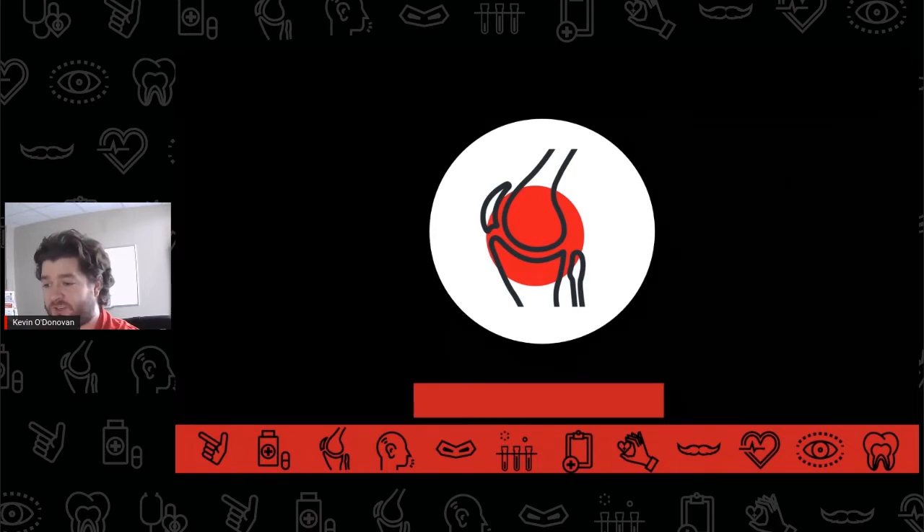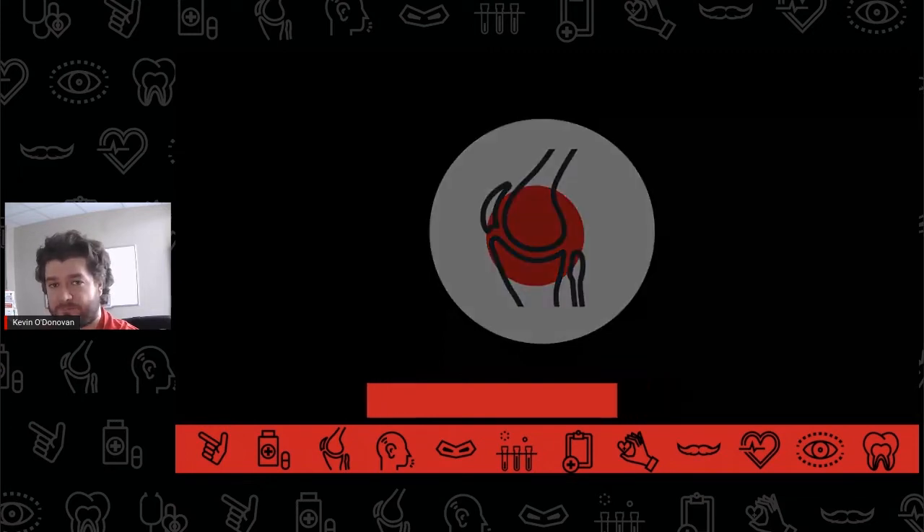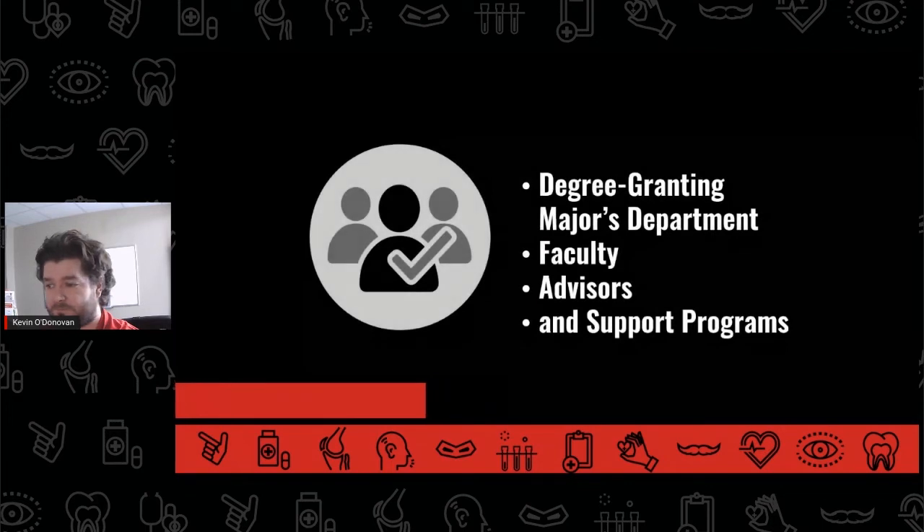Students who aren't sure which major to declare may choose the pre-physical therapy designation for a semester or two until they decide which major is right for them. The sooner a student makes this decision, however, and starts working with their degree-granting major's department, its faculty, advisors, and support programs, the better.